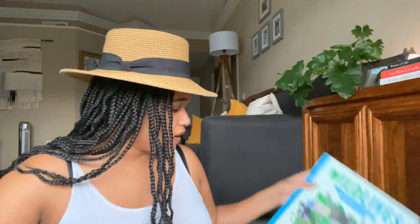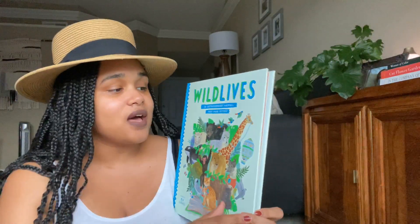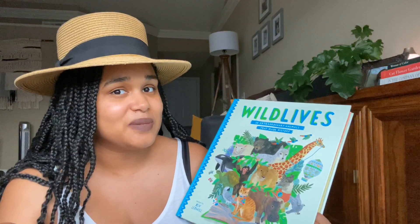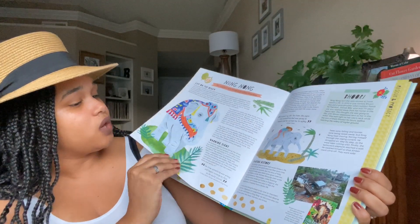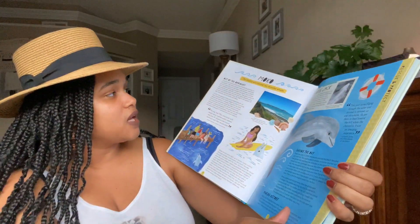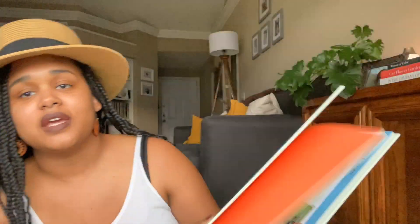The next one is Wild Lives: 50 Extraordinary Animals That Made History. I love this book. It covers animals that are well known in history and have done significant things. I love the pictures, descriptions, and details that tell their stories. It just gets your children excited to know that animals are making a difference in our world, just like they can.